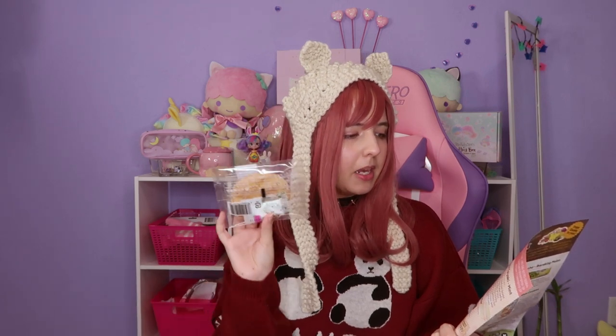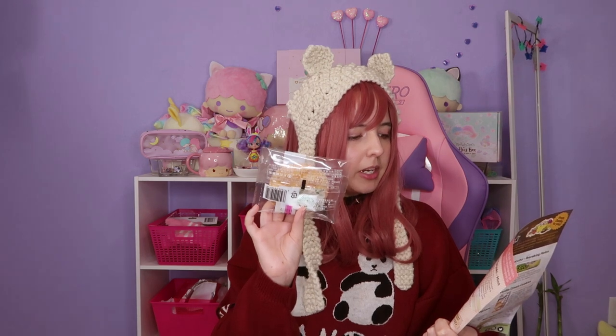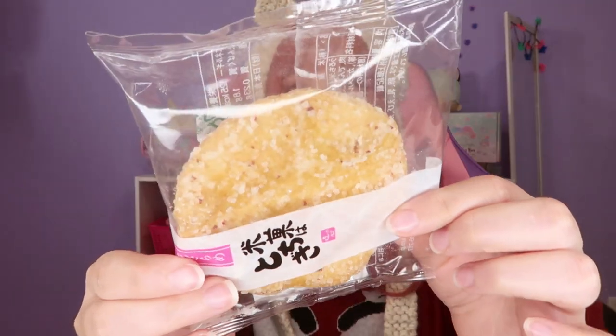This one is called Ume Sugar Sundae: 'A crispy rice cracker flavored with Japanese plum and covered with chunky granulated sugar — a simple and crunchy snack.' You can see the sugar on the crackers. It smells so good. This is hard — it's not as sweet as I thought but I like it. It has a balance of sweet and kind of salty. It's very very crunchy and smells like soy sauce but tastes sweet.